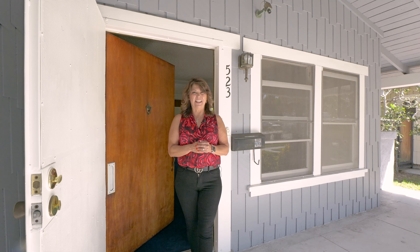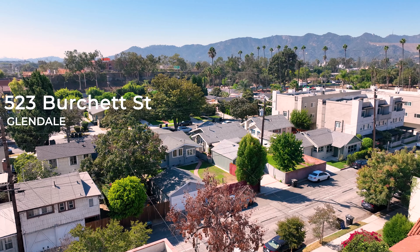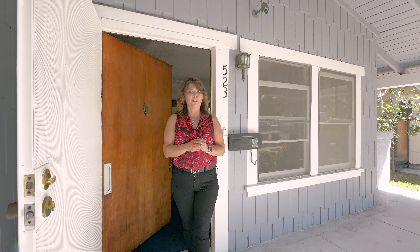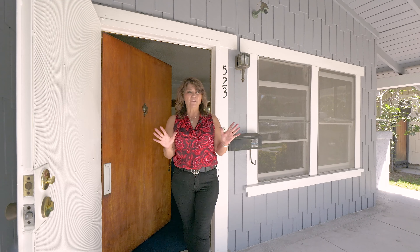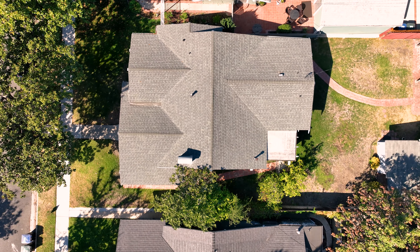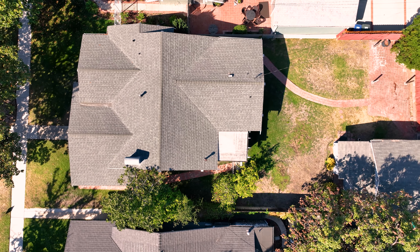Welcome to 523 Burchette Street and be prepared to fall in love with a charming home boasting magnificent curb appeal in the heart of the highly sought after Northwest Glendale neighborhood. It offers two bedrooms, one bath, 1,062 square feet of cozy living space on a generous 6,102 square foot lot.